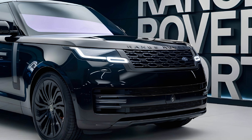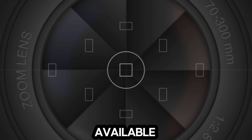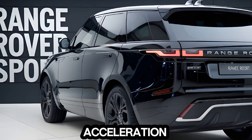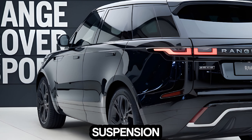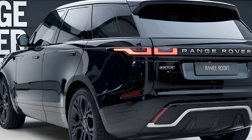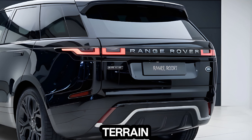Performance: Under the hood, the Range Rover Sport packs a powerful punch. The available V8 engine delivers exhilarating performance, with ample torque for effortless acceleration. The SUV suspension system provides a smooth and comfortable ride, even on rough roads. The advanced all-wheel drive system ensures excellent traction and stability in any terrain.